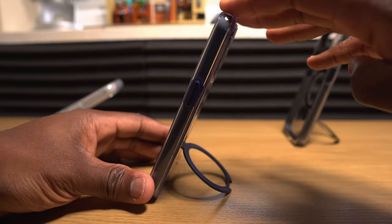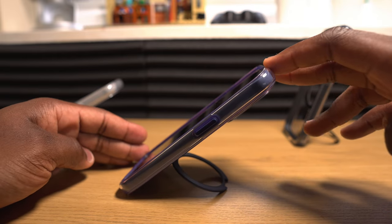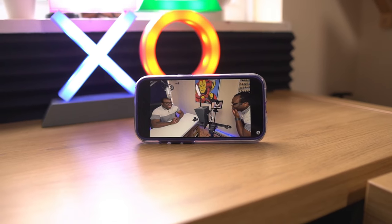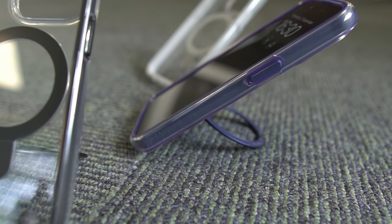In portrait orientation the case is able to support various viewing angles from 40 degrees to 120 degrees, while in landscape you're also able to view content effectively. With the iPhone 15 Pro in various angled positions it feels strong, sturdy, and secure in both its most and least upright positions.